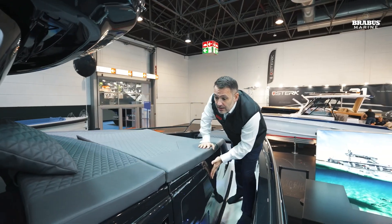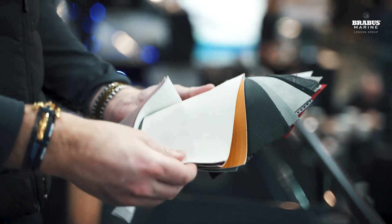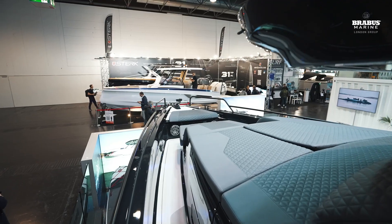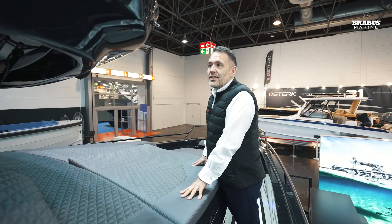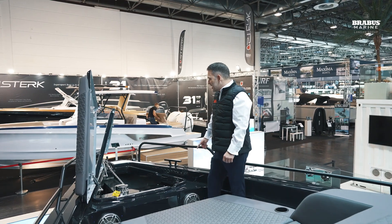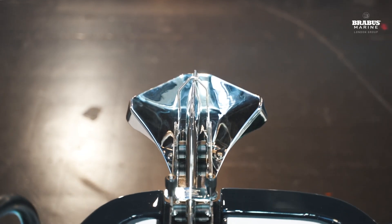We have six available outside cushion colors. This sun pad area is all standard, and these cushions create a fabulous space with forward-facing seating and lots of sunbathing. As an option, you can have these fantastic carbon fiber forward-facing lights.